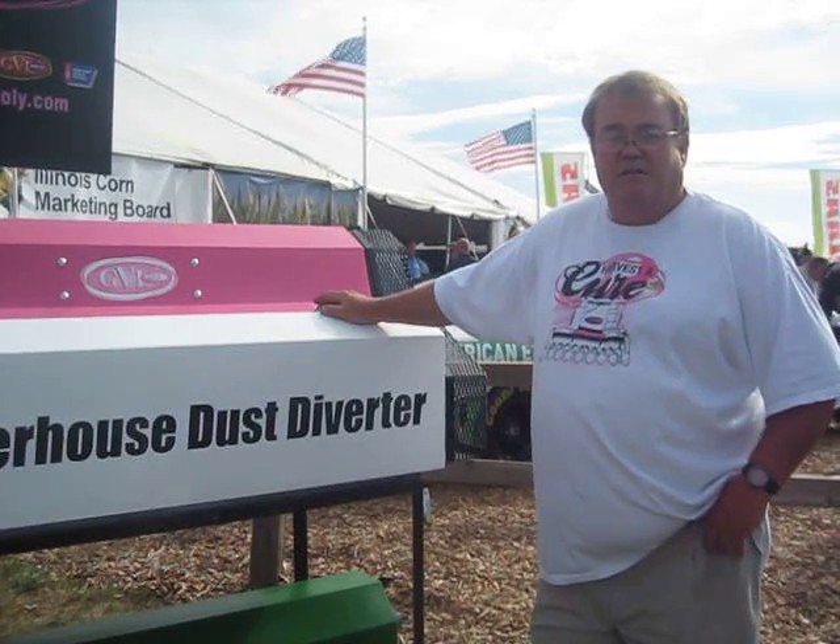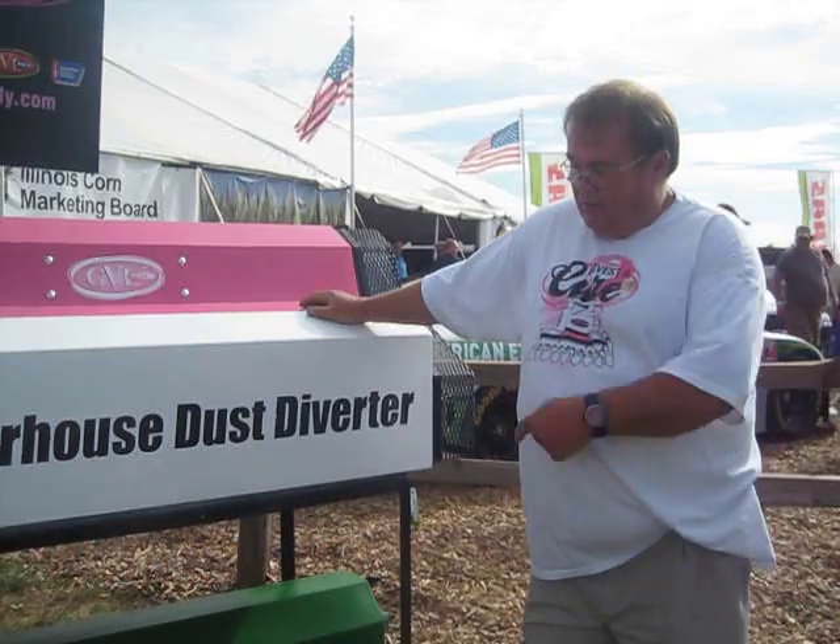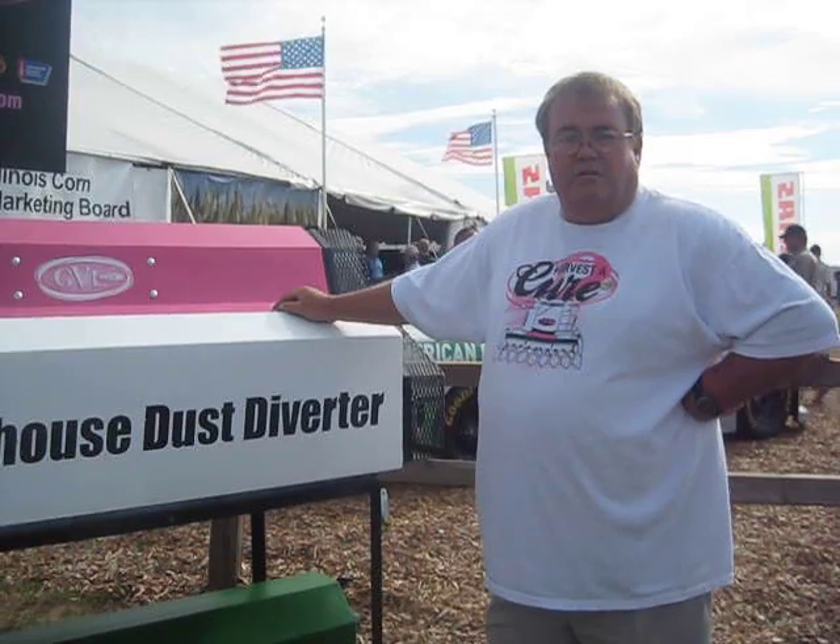We have it in pink, available right now for breast cancer awareness, and we've done that since the beginning of the year. We also have a green one for the older combines and the SDS, and now we are working on a new product for the Lexion Combine — they'll be in black, and they'll replace the original factory dust diverter, with a new one for all the older ones as well.